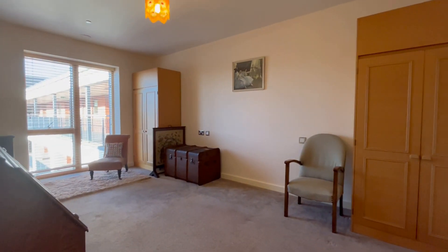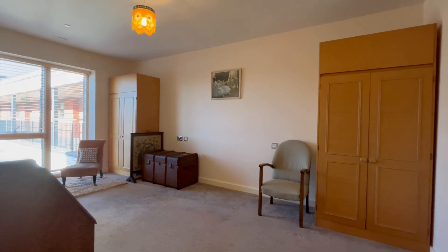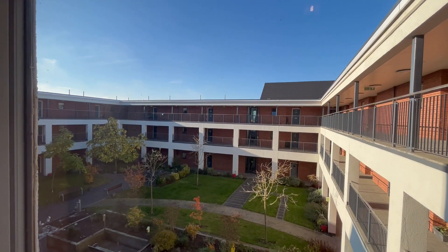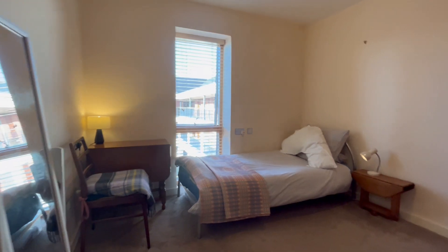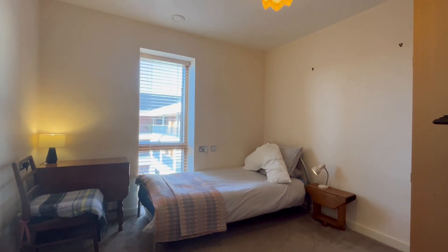The property enjoys two really good-sized bedrooms. This is the largest double, and it really is very roomy, with engaging views from the master bedroom over the courtyard. The second bedroom is an excellent size — you could use this as a dining room if you wanted, or a study, but it makes an excellent double bedroom if needed.